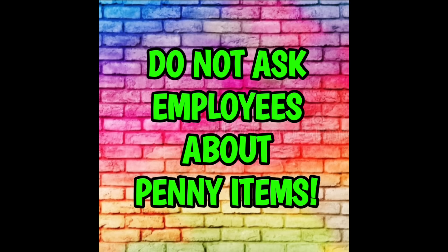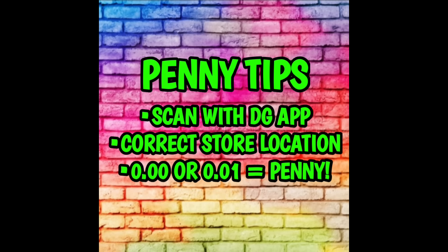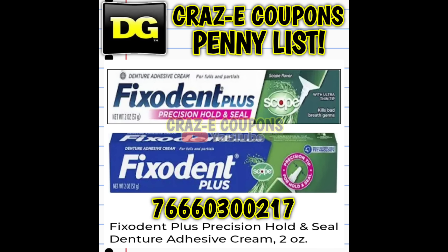Next up, we're going to jump into our penny list for this week at Dollar General. If you are new to penny shopping, please keep in mind that we do not ask the employees about penny items, penny sales, penny lists, whatever you want to call it. I do have the penny policy posted for you over on the community tab. This week at DG we only have one item on our penny list — the Fixident Plus Precision Hold and Seal Denture Adhesive Cream in the two-ounce tubes. I found two different types of packaging, so be on the lookout for both.